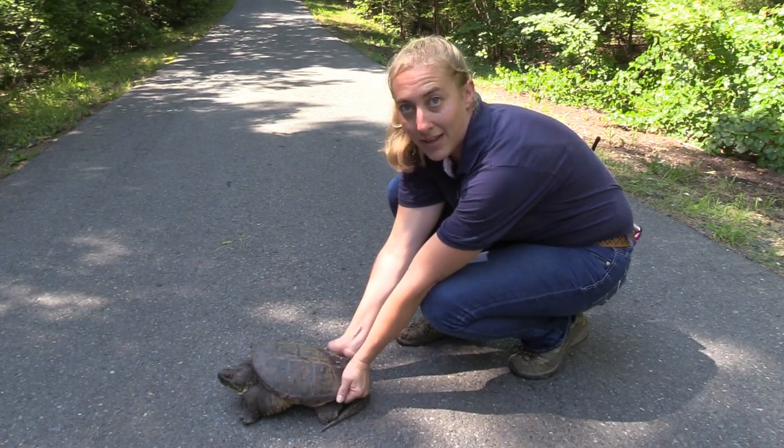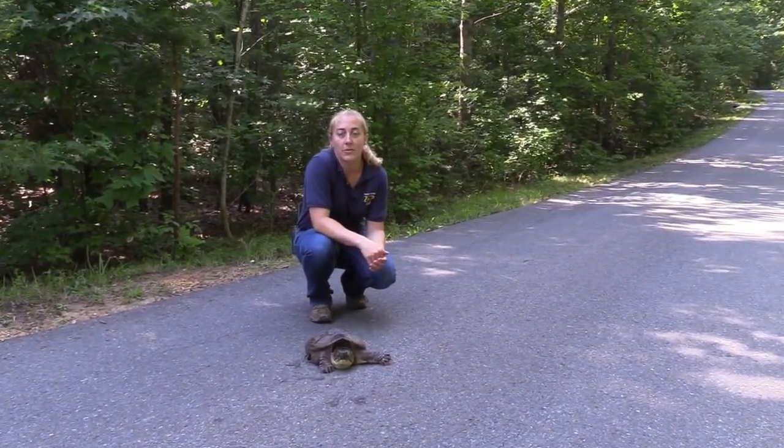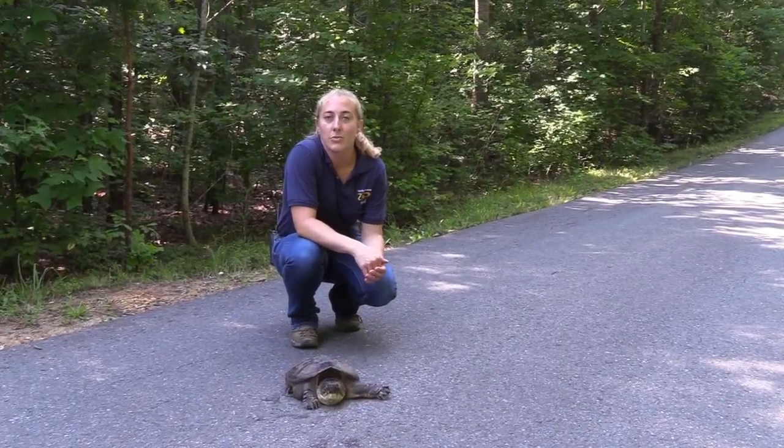Instead, grab it from the back of the shell just above the tail. Using two hands, grab the back of the shell just above the tail. This way you can move the turtle across the road without being bitten.